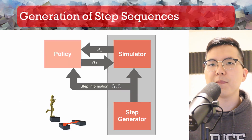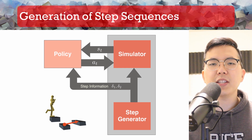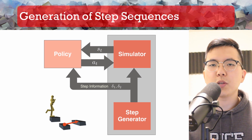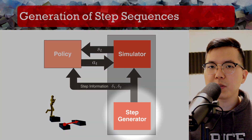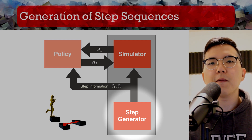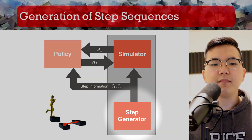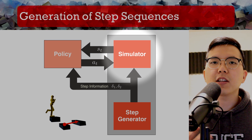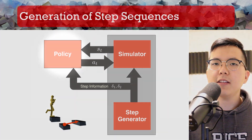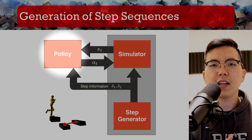Here we describe our system for generating step sequences. As with traditional feedback controllers, we have a control loop between the policy and the environment. In our case, the environment encapsulates what we call a step generator, as well as the simulator. The step generator is responsible for generating new steps by sampling from the space of step parameters and generates information about the new stepping targets, which is communicated to both the policy and the simulator. The simulator receives information about upcoming steps and creates corresponding physical steps used to compute interactions within the simulation. Finally, the control policy observes the state of the character, which includes information about the two upcoming steps, and computes appropriate actions.